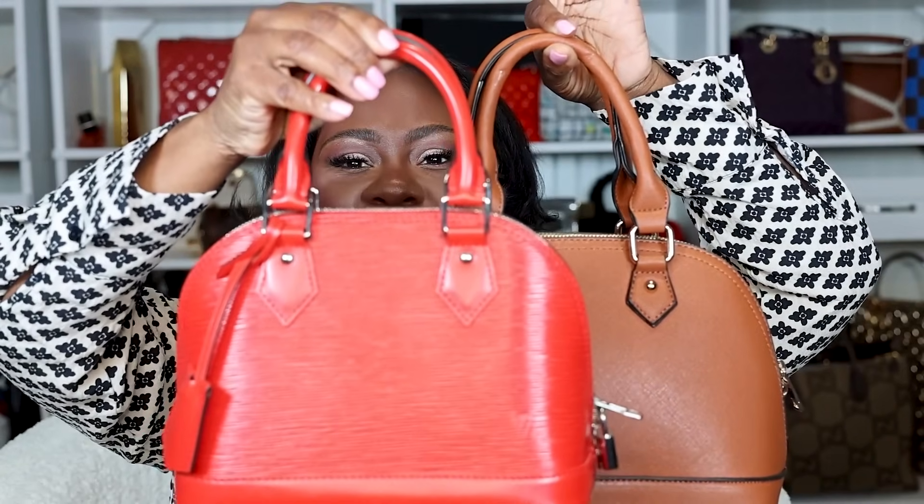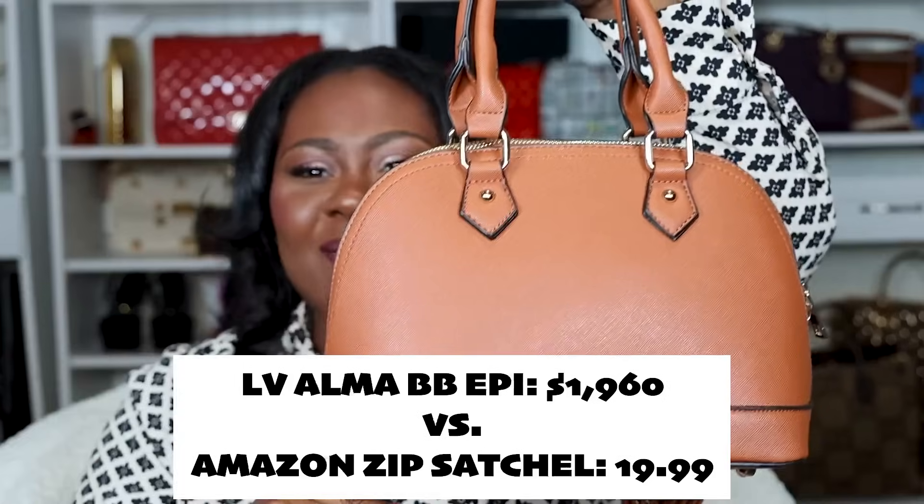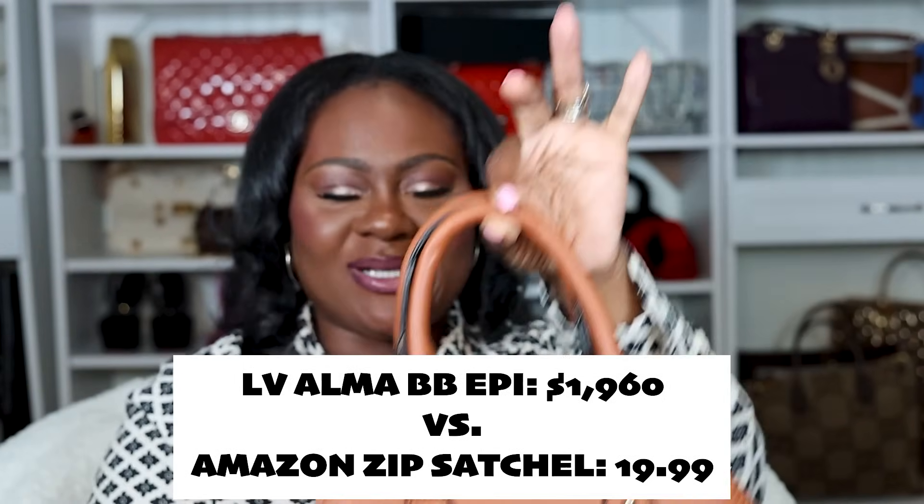So the first bag is the Alma BB. Let's go ahead and take a minute — comment and let me know which one you think is real and which one is the Amazon look-alike. In three, two, one — Louis Vuitton Alma BB in Epi Leather. Amazoniana!